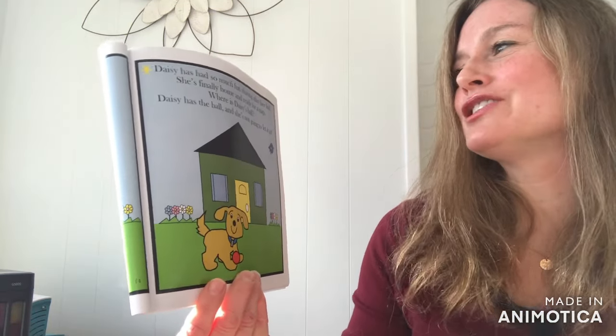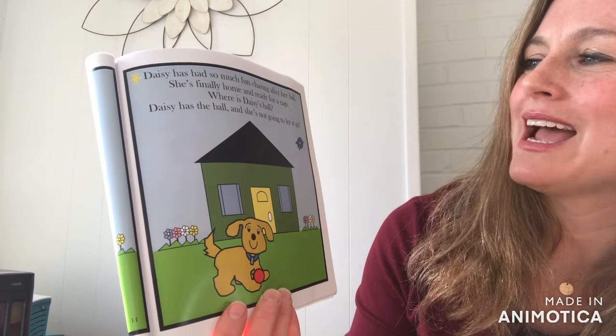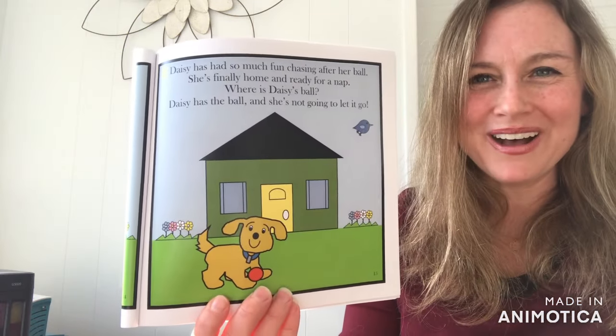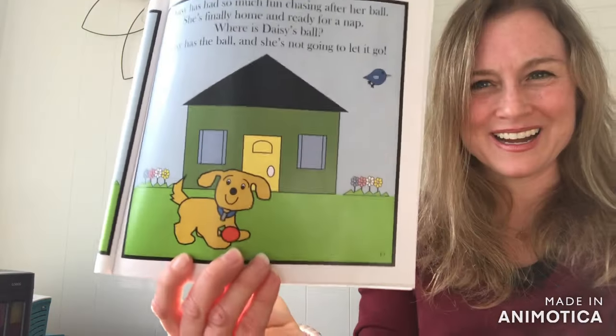Daisy has had so much fun chasing after her ball. She's finally home and ready for a nap. Where is Daisy's Ball? Yes, Daisy has the ball and she's not going to let it go.